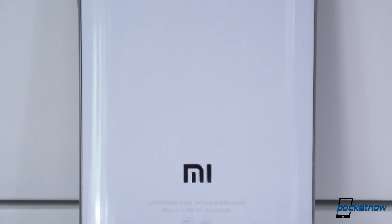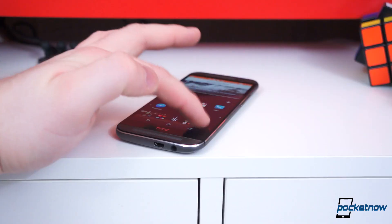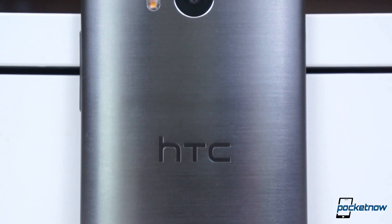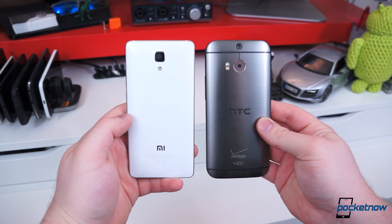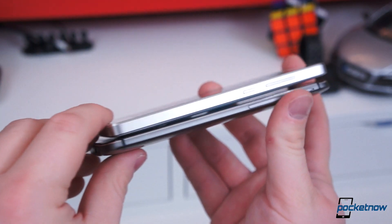Undoubtedly, the worst part of the Mi 4's design is the glossy plastic on the backside. It makes the phone unnecessarily slick and contradicts the steel chassis. The One M8 has a curved design, which doesn't exactly help when using the phone while it's laying on a flat surface, but the M8's casing is almost entirely metal and the backside fades into the sides and front. This makes the device look and feel thinner and lighter than the Mi 4, which actually isn't true — the M8 is marginally taller, wider, thicker, and heavier than the Mi 4.